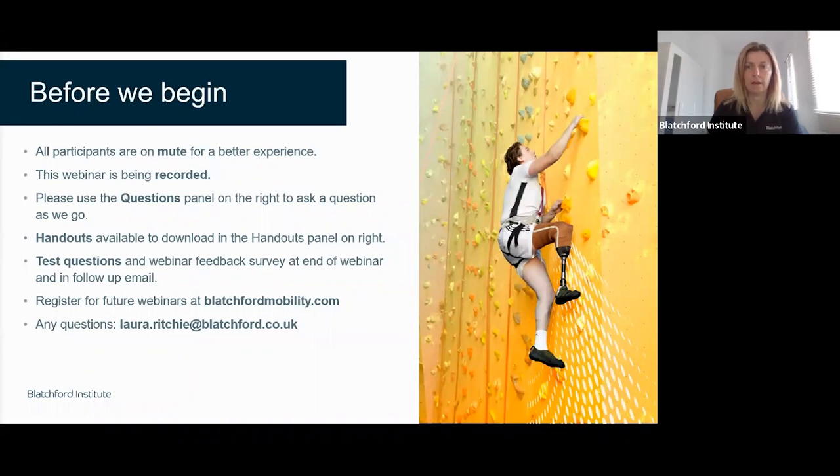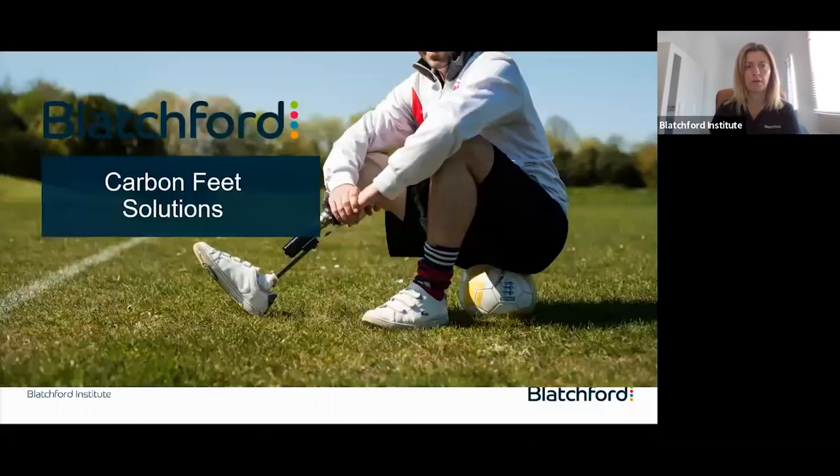There are no handouts available to download, but if anyone would like handouts, please email me — my email is at the bottom and I can send you the handouts with the notes sections. There are no test questions, so don't stress about that. That's more for the US market where they get credits for webinars — no credits available here, this is just for fun. We have a new website: blatchfordmobility.com. Go there, click 'I'm a professional', and on the right-hand side there's a section on webinars where past webinars are loaded.